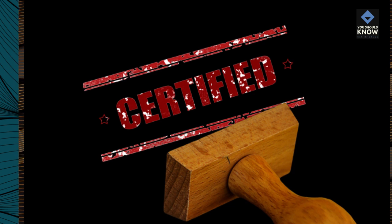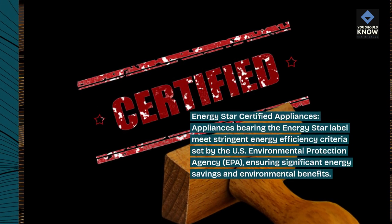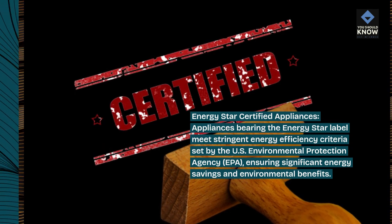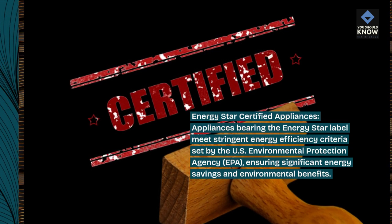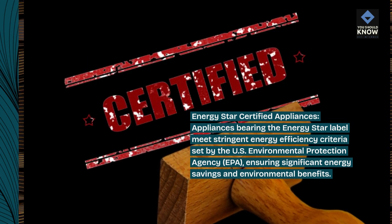Energy Star-certified appliances. Appliances bearing the Energy Star label meet stringent energy efficiency criteria set by the U.S. Environmental Protection Agency (EPA), ensuring significant energy savings and environmental benefits.